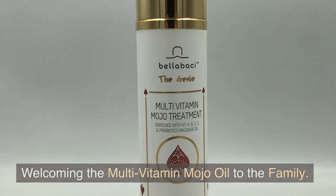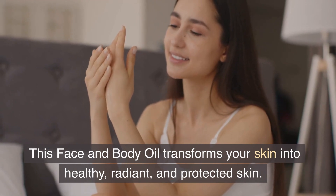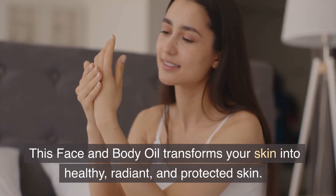Welcoming the Multivitamin Mojo Oil to the family. This face and body oil transforms your skin into healthy, radiant, and protected skin.